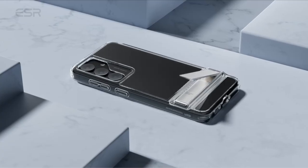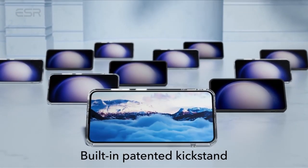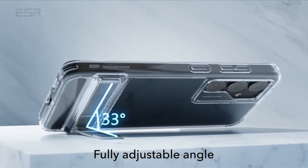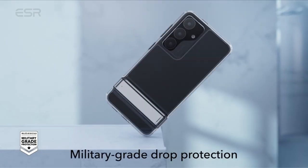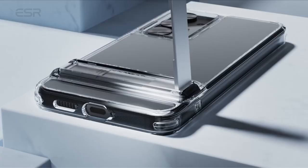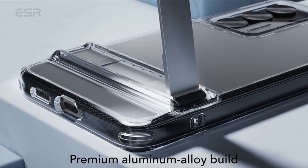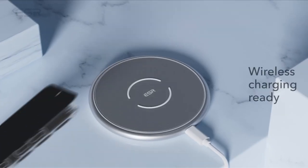Built to last, the durable hinge of this case undergoes rigorous lab testing, guaranteeing reliability for over 3,000 uses. Engineered with shock-absorbing air guard corners, raised screen edges, and a camera guard, the ESR Boost Series Clear Case delivers certified protection against drops, bumps, and scratches, safeguarding your Galaxy S24 without compromising style or functionality.